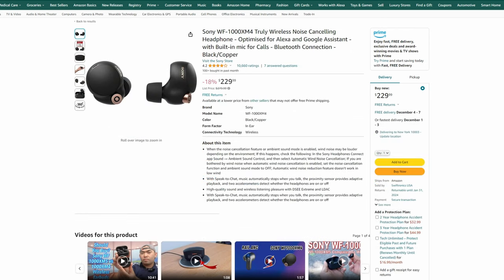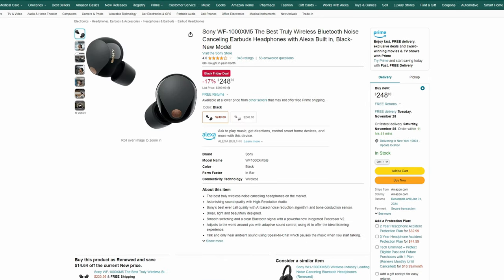In terms of earbuds, the WF-1000XM4s are also a pair I have and like very much, currently $230. But the newer XM5 earbuds are considered a pretty large leap better, and the price gap isn't nearly the same as with the headphones — the XM5s are $248, only $20 more. A lot of reviewers have mentioned that the XM5 earbuds are a pretty good jump over the XM4s, so for an extra $20, I think the newer model is the better option, especially with such a small price gap.